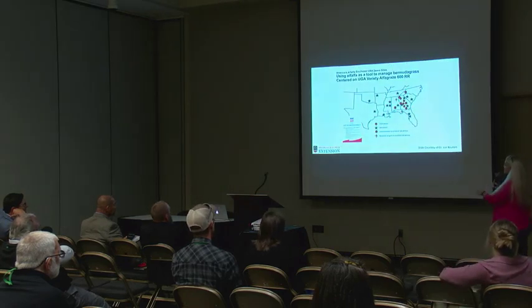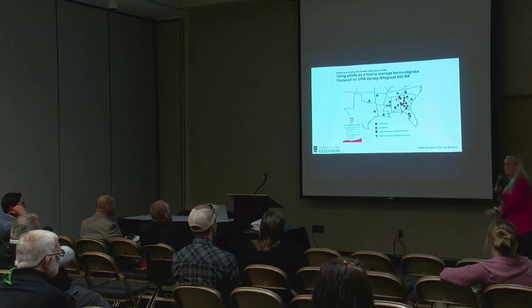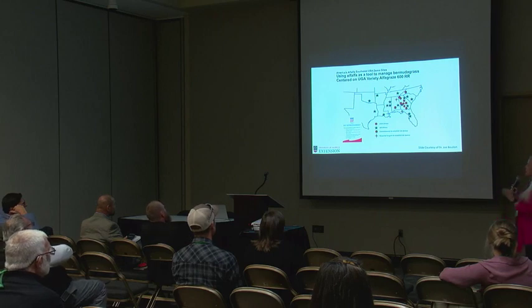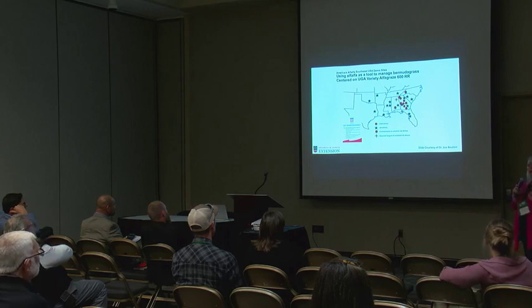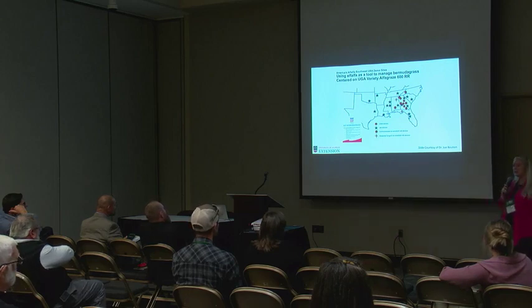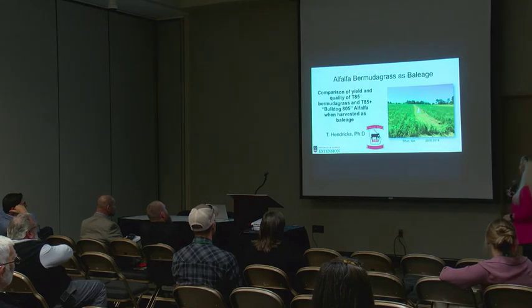America's Alfalfa and Forage Genetics, along with the University of Georgia and several other universities across the south, have been putting in alfalfa stands and demonstrations — proof that alfalfa does in fact grow in the deep south. In Tifton, one of the first things Dr. Tucker evaluated was alfalfa-bermudagrass under baleage production — a comparison of bermudagrass alone to the alfalfa-bermudagrass mixture, using Bulldog 805, a semi to non-dormant alfalfa variety bred for Georgia.